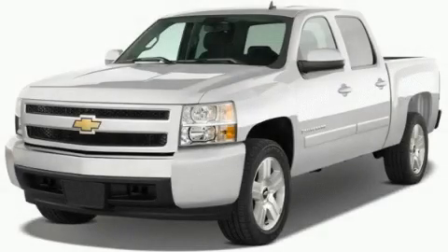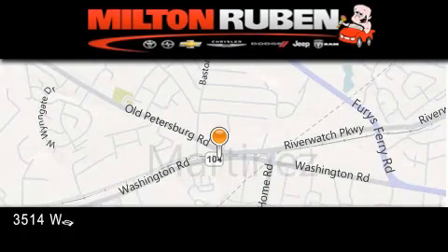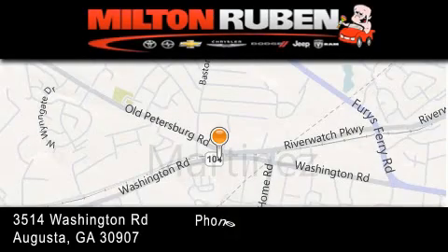Please contact us today. Come experience the Drive Baby advantage here at the Milton Rubin Superstore.